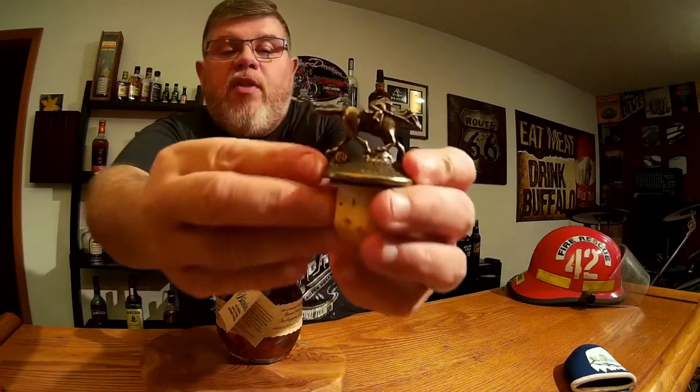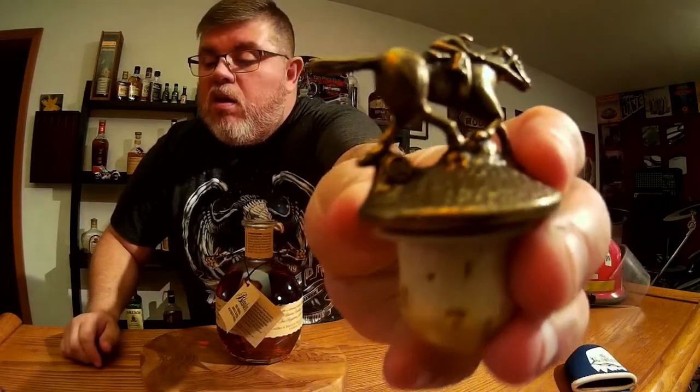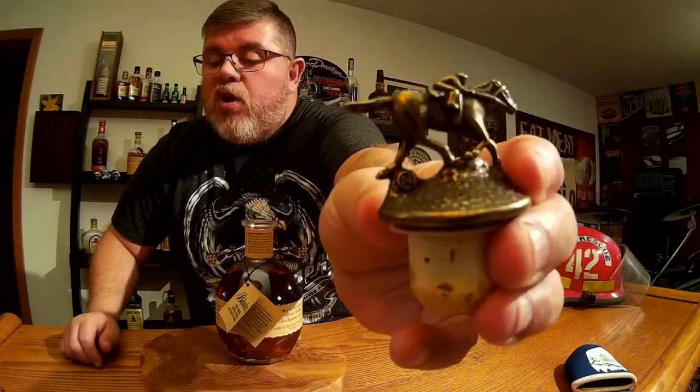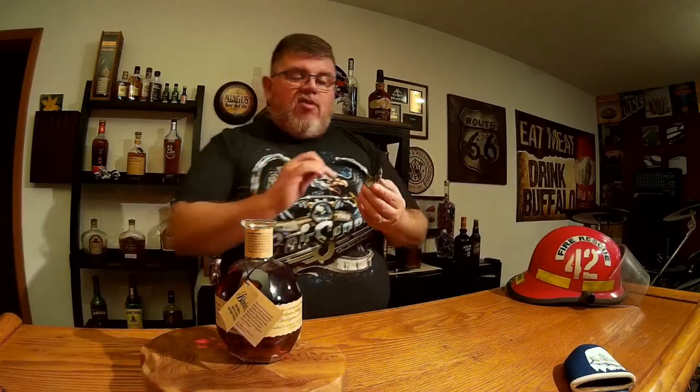One other thing — on these corks, and I'll see if you can actually see this — right there at the back leg is the letter N. Every single one of these corks is different as far as the horse is concerned, and there's a different letter. What you want to try to do is collect the word Blanton with every single one of the corks.